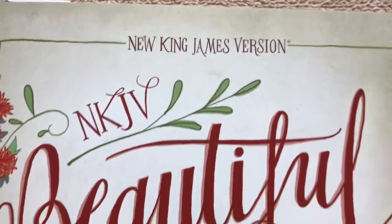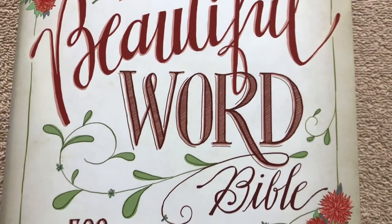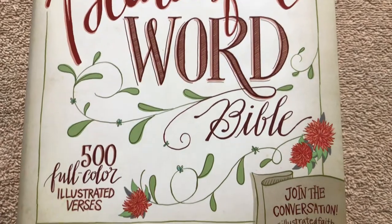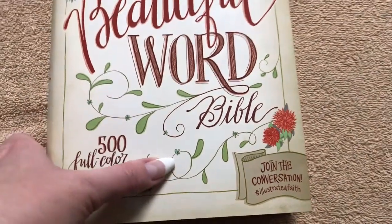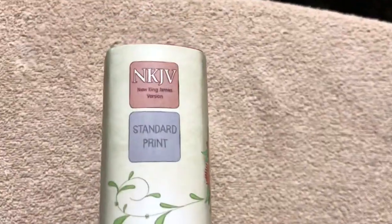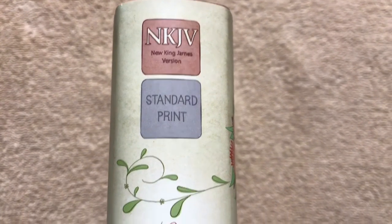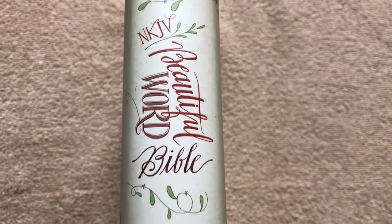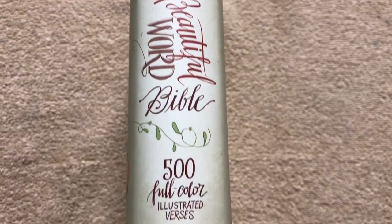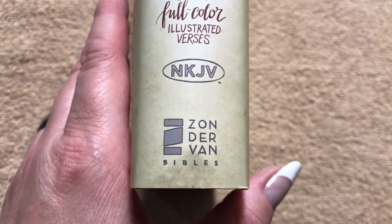This particular one I picked up in the hardcover version. They also have these in a cloth over board and then a soft cover. I've got this one in an imitation leather in the King James version. So let's take a peek at the spine. This one's the New King James version in standard print — they also have a large print. This just tells us it's the Beautiful Word Bible, and it's done by Zondervan.